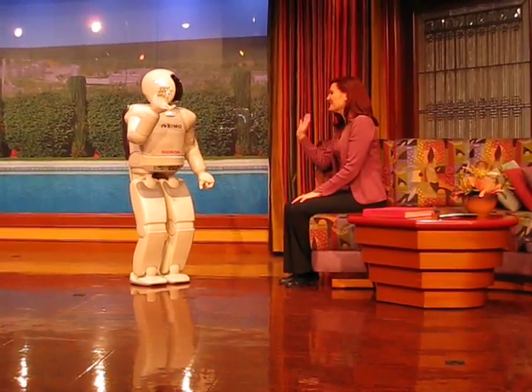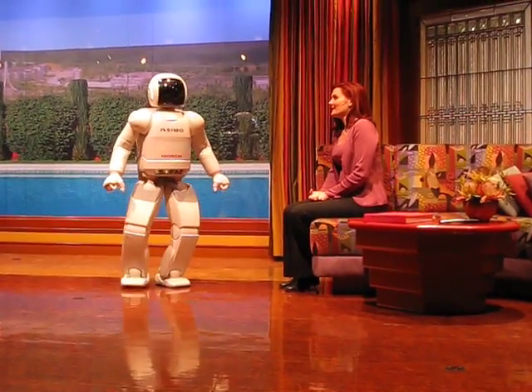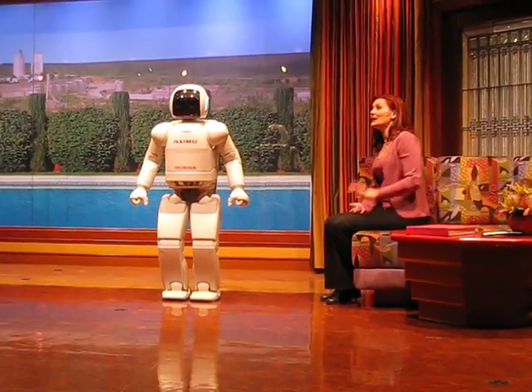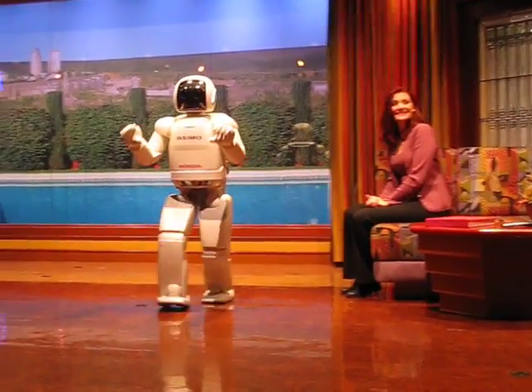Hi, Asimo. Hello, Sarah. Asimo, please turn and face our friends. Alright, everyone wave and say hello, Asimo. Hello, everybody.